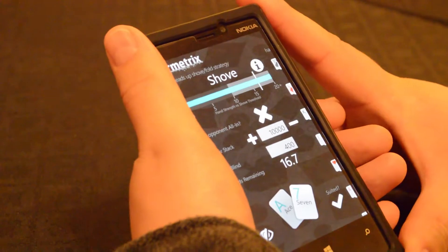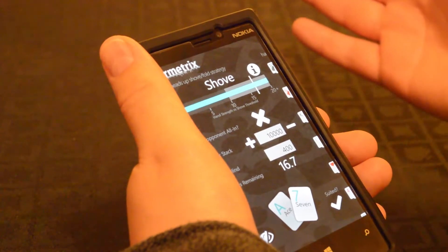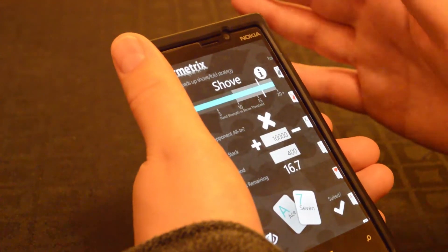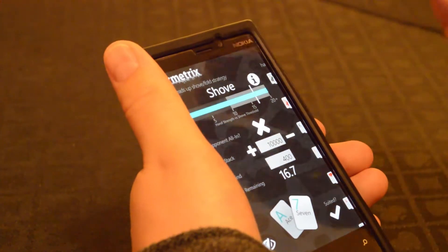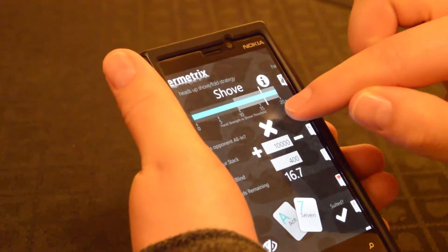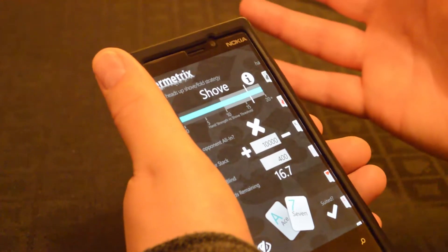Let's have a look at the other screen: heads up shove/fold strategy. Here, if you're heads up — that is there's just two players left — one possible strategy you might employ, at least for some of the game, is shove/fold: that is go all in or fold, nothing in between. In this case, the first thing I enter is whether my opponent is all in or not, because if they're already all in, you need a much stronger hand to call them.